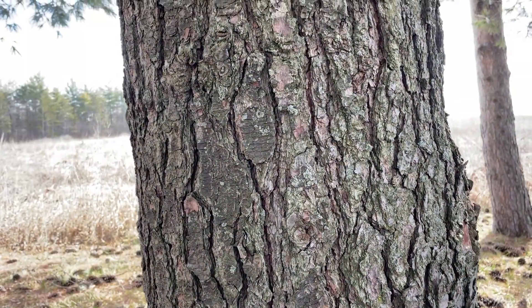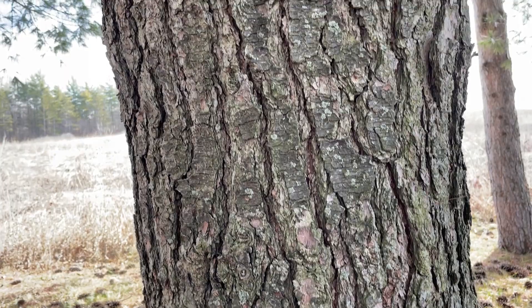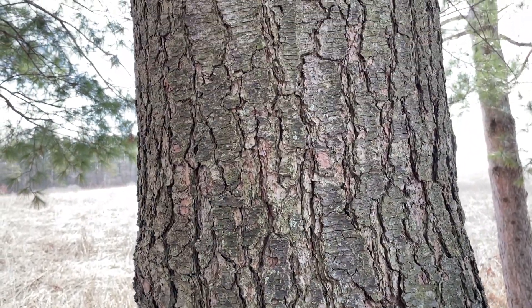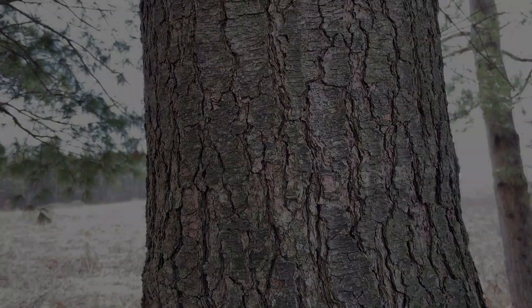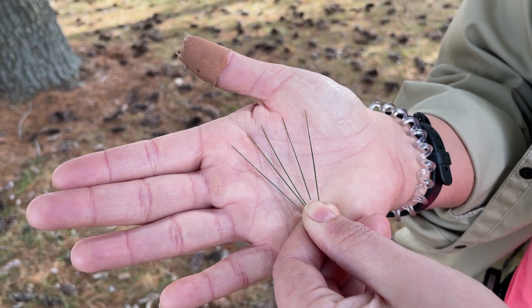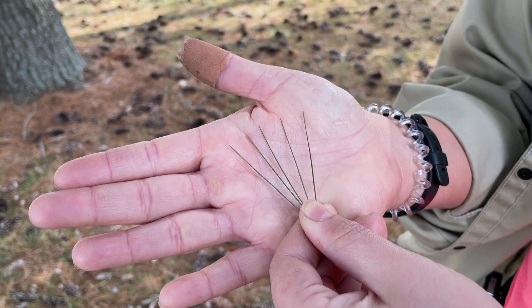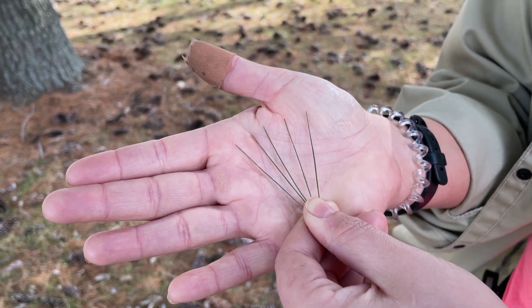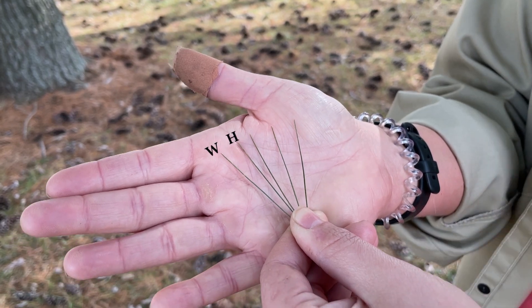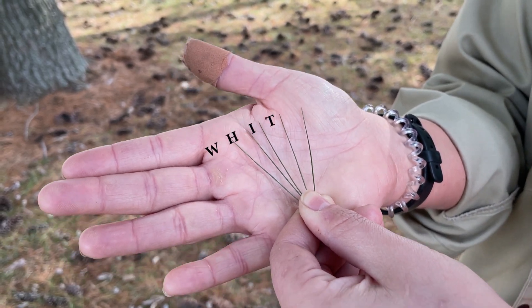And by looking at the bark — that gray bark with that very slight tinge of pink — this is definitely a white pine. An easy way to remember that white pines have needles that grow in clumps of five is to think about how many letters are in the word white. Five. So if we count the needles, we can go W-H-I-T-E.